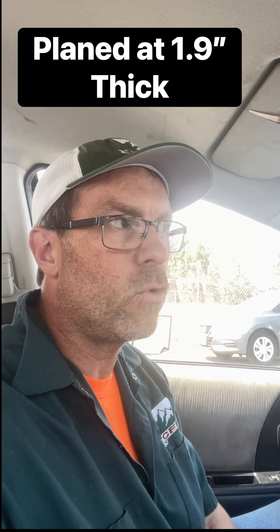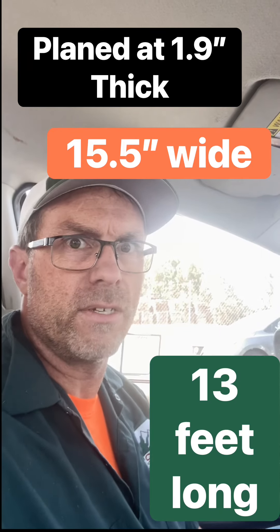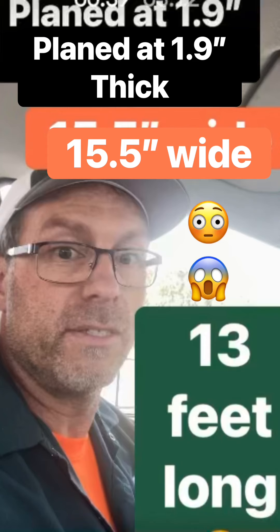They said it is eight-quarter by 15 inches wide and 13 feet long and fully figured in some crazy way. So let's check it out.